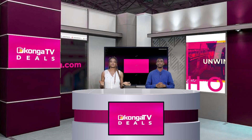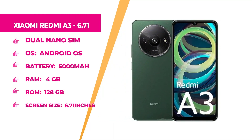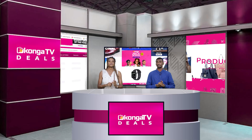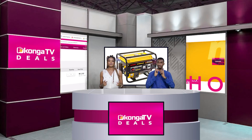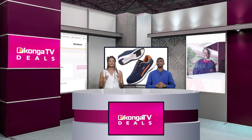Up next is the Xiaomi Redmi A3 with Wi-Fi plus 4G connectivity, dual nano SIM, Android OS, 5000mAh battery, 4GB RAM, 128GB internal memory, black color, and a 6.71-inch screen. If you want a nice new phone, head to konga.com right now and get it at a very fantastic discounted price.